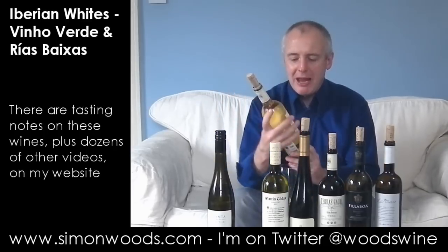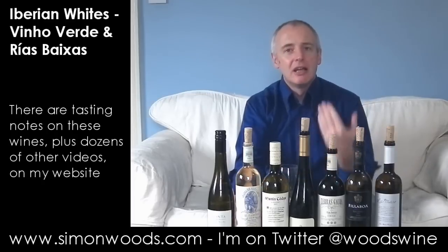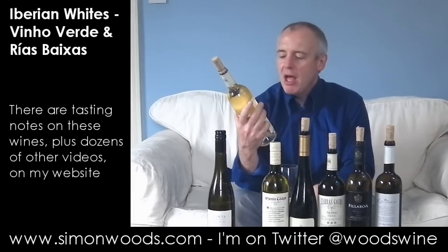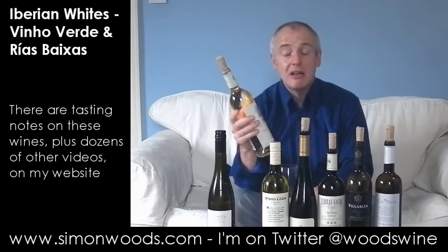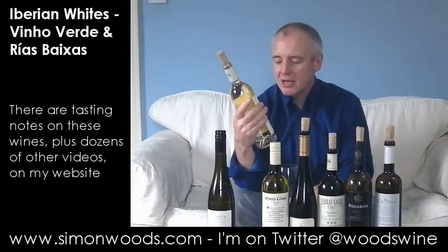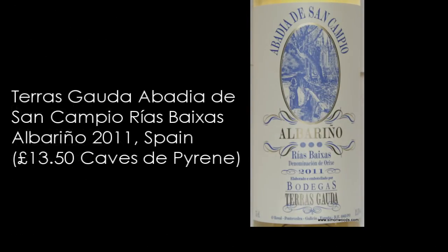But then we get back into Spain — just over the border from Vinho Verde's top end of Portugal — Galicia, in Spain. I've got five wines from the Rías Baixas region and I've got three from this producer, Bodegas Terras Gauda. This is their Abadía de San Campio Albariño 2011. So Albariño on this side of the border.